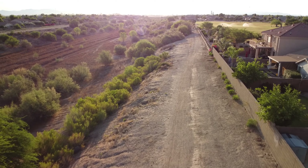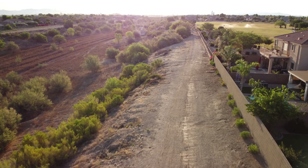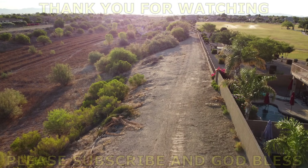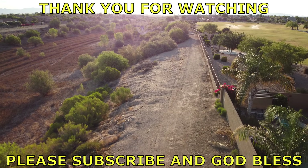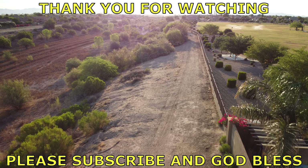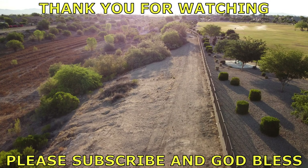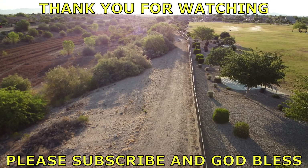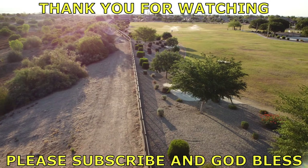Well, I want to thank you for watching my videos and listening to my stories. God bless.